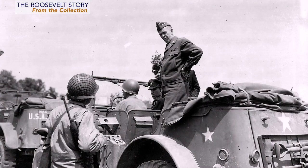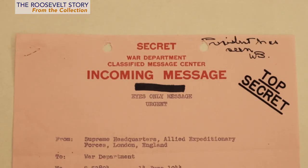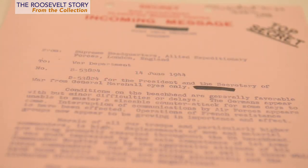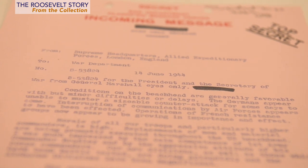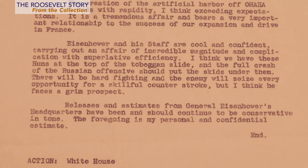After Pearl Harbor, the U.S. entered World War II, and FDR established the Map Room in the White House. This was based on one that Winston Churchill had, and it was basically the nexus for all communications in and out of the White House. Thousands of telexes would come and go every day, reporting on every aspect of the war. One of the most interesting of those communications came from General George Marshall just eight days after D-Day. Marshall had traveled to England to inspect General Eisenhower's headquarters and the beachhead in Normandy. At the top is a very rare notation — 'the president has seen' — and it was also marked 'from General Marshall, eyes only.' But the most interesting part of the communique is his description of the headquarters staff: 'Eisenhower and his staff are cool and confident, carrying out an affair of incredible magnitude and complication with superlative efficiency. I think we have these Huns at the top of the toboggan slide, and the full crash of the Russian offensive should put the skids under them.' This document was not declassified until 1972.